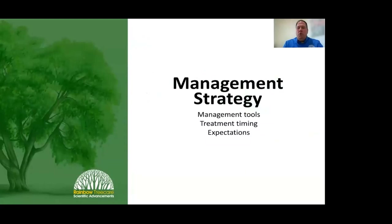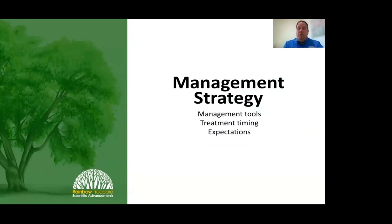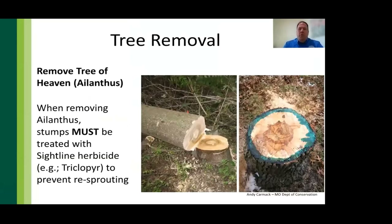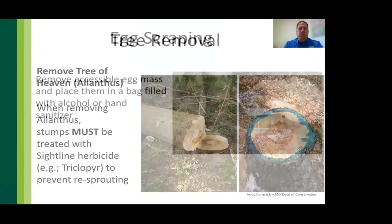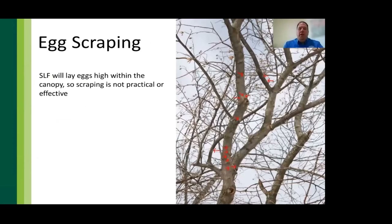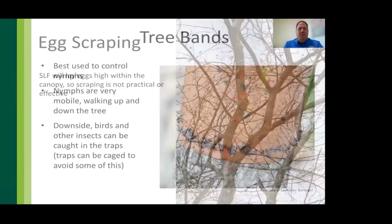Now let's bring everything together and talk about management strategies. Options include tree of heaven removal, egg scraping, tree banding, foliar sprays, and systemic treatments. With tree removal, you can't just cut down tree of heaven — this only encourages re-sprouting from the root system, so you must apply an herbicide like Sightline or triclopyr to the stump as soon as possible after cutting. Egg scraping involves scraping egg masses into an alcohol solution; the problem is that the majority of eggs are laid above 10 feet, so it's very time-consuming and not practical for PHC companies, but gives homeowners something to do to fight spotted lanternfly.